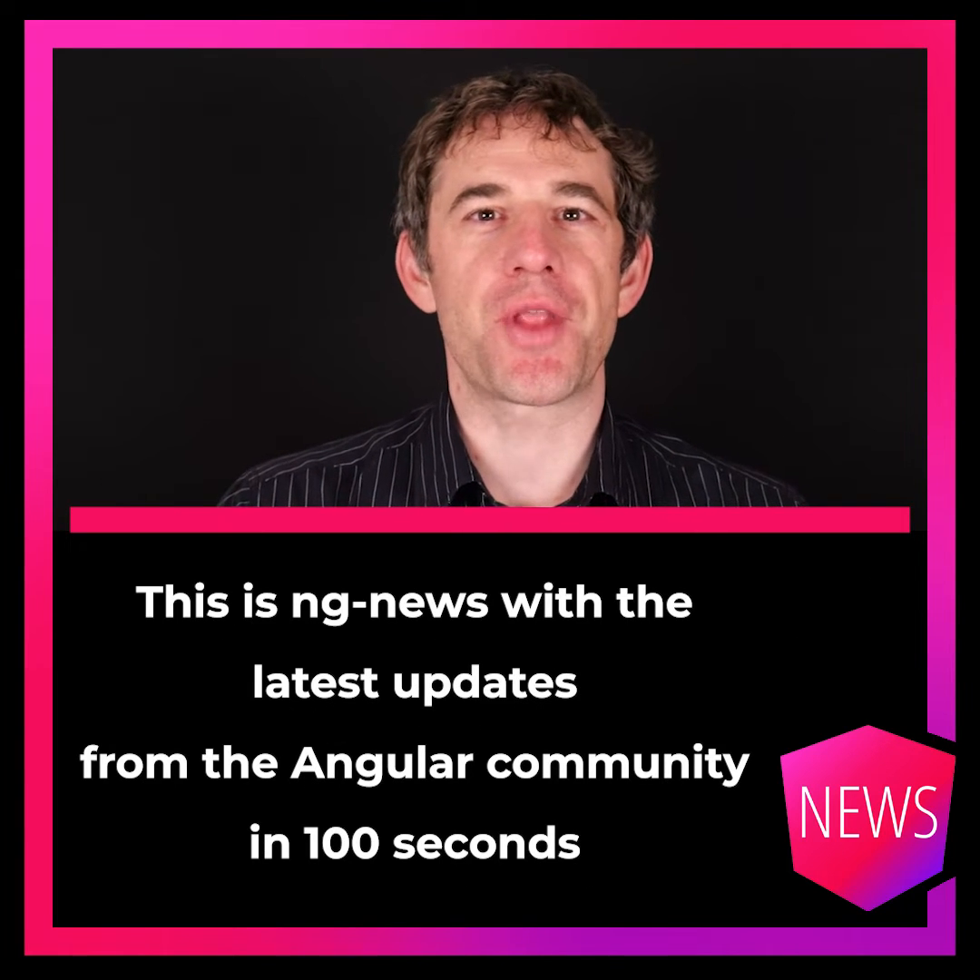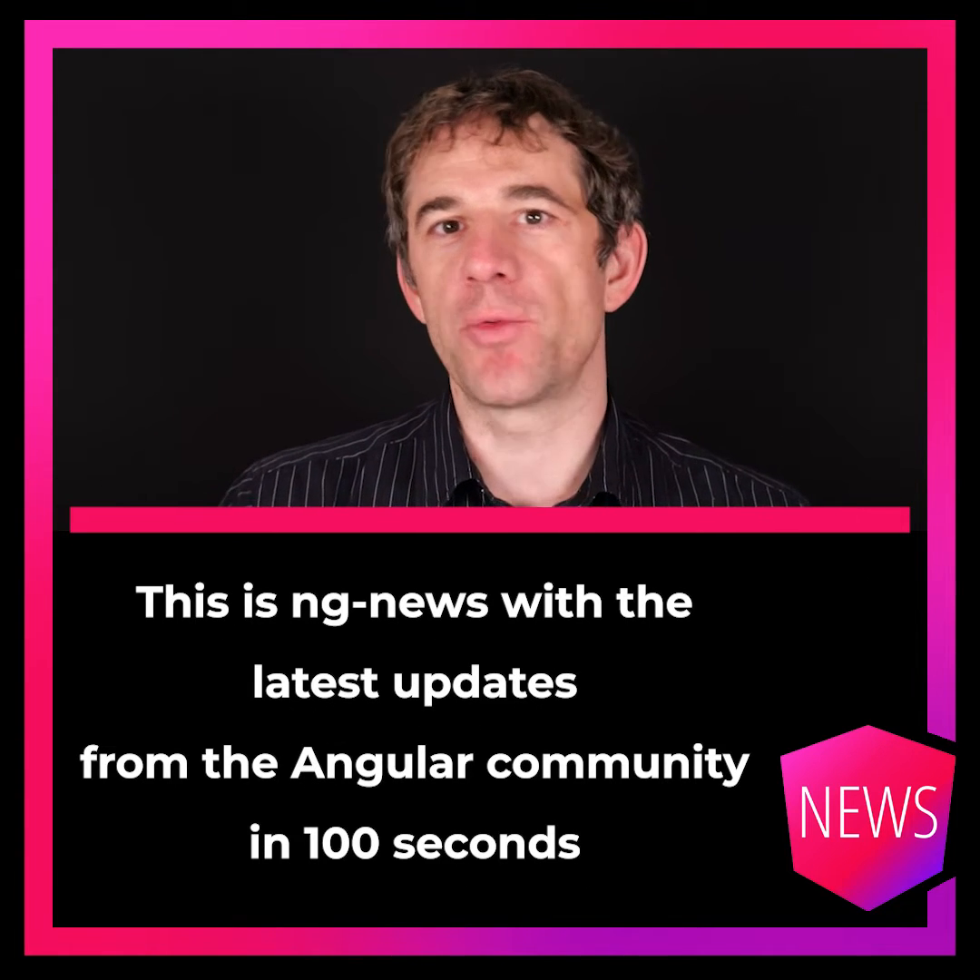Hello, my name is Rainer Hanecamp. This is Engin News with the latest updates from the Angular community in 100 seconds every week.